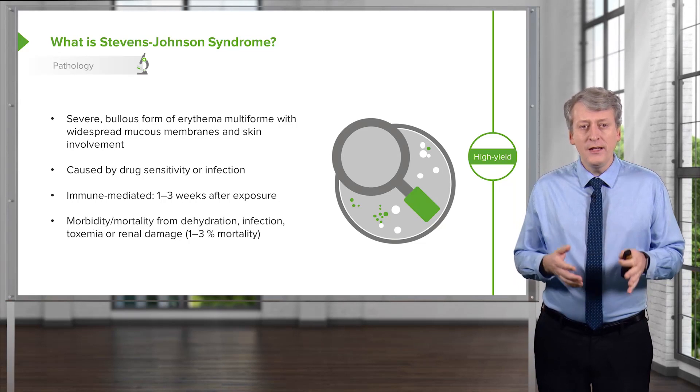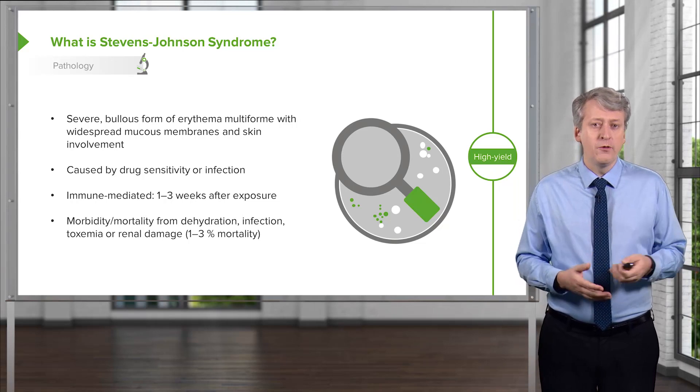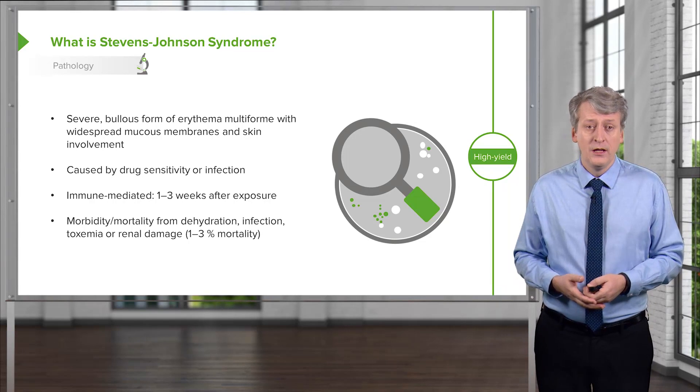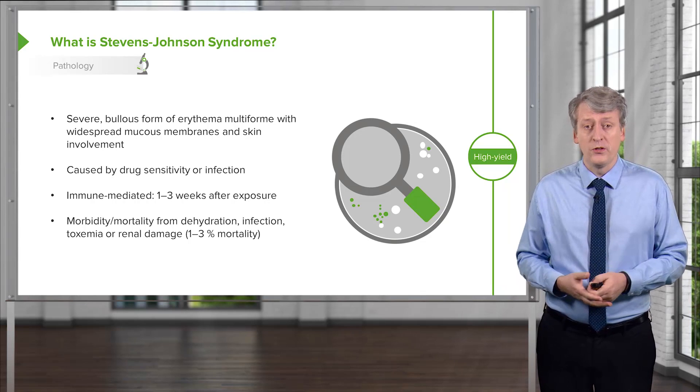The morbidity and mortality in Stevens-Johnson syndrome is generally from dehydration or superficial infection of the sloughed skin. It can also be from toxemia or renal damage. The rate of mortality is low but notable, around one to three percent.